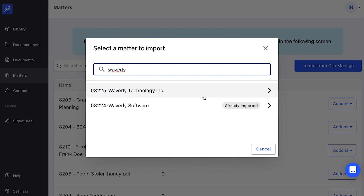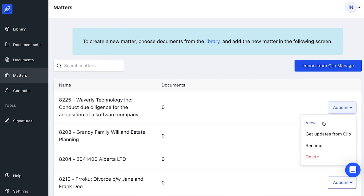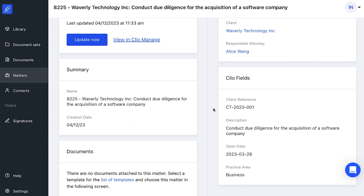LawYaw, which is Clio's premium document automation solution, now gives you the ability to import multiple or single matter and client details at a time from Clio Manage right into LawYaw.